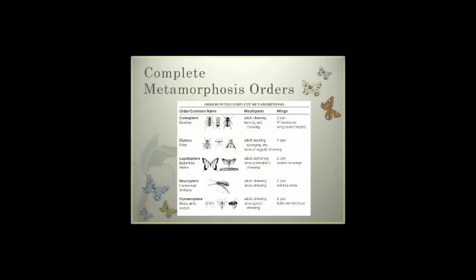When we look at complete metamorphosis orders: Coleoptera are our beetles — adults can chew, and the larvae or grubs also have chewing parts. Diptera are our flies — the adults are sucking and sometimes sponging insects, but the larvae or maggots have chewing mouth parts. Lepidoptera are butterflies and moths — the adult has a siphoning mouth and the larvae has a chewing mouth. Neuroptera are lacewings and antlions — both adult and larvae have chewing mouth parts. Hymenoptera are our bees, ants, and wasps — both adults and larvae have chewing mouth parts.